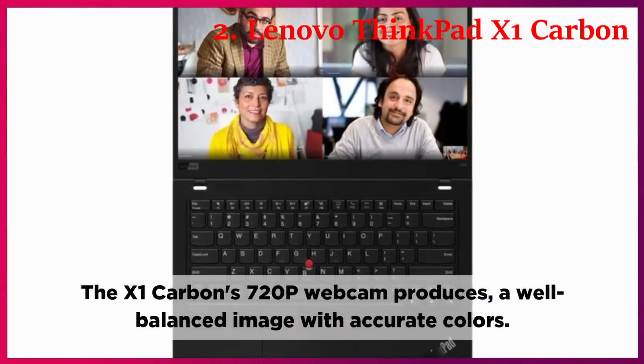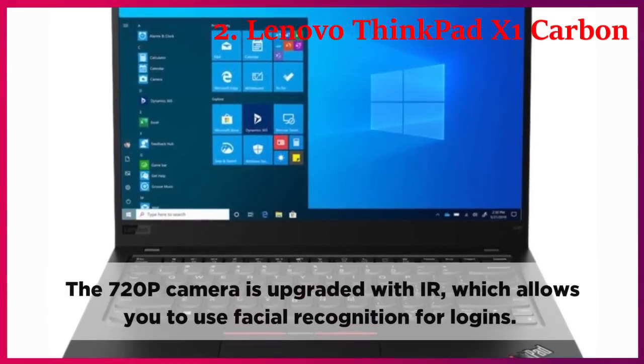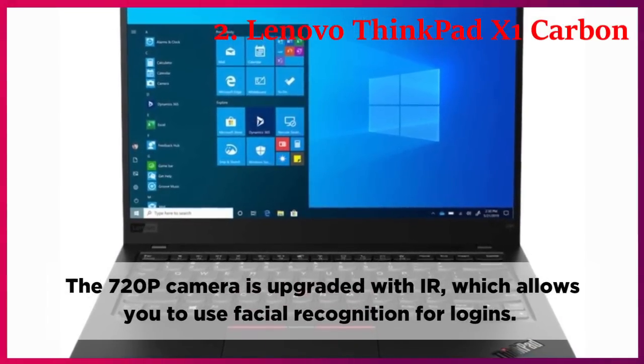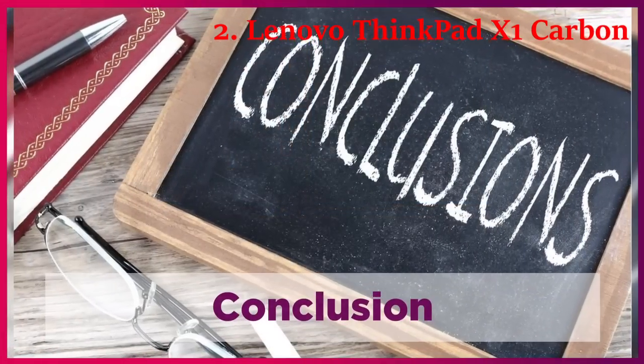Webcam. The X1 Carbon 720p webcam produces a well-balanced image with accurate colors. The 720p camera is upgraded with IR, which allows you to use facial recognition for logins.